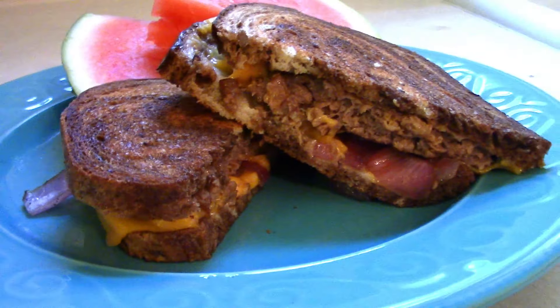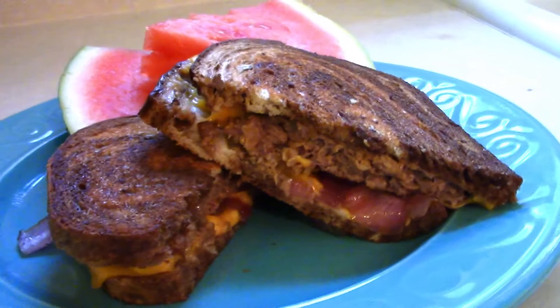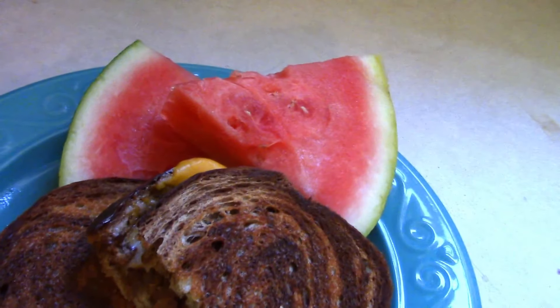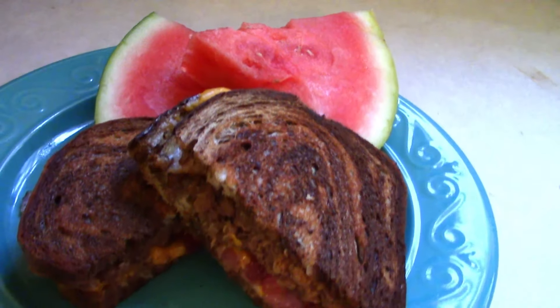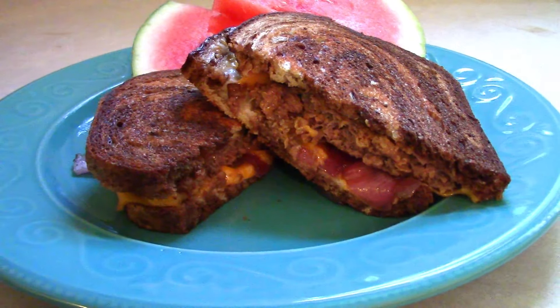Of course we're serving it with watermelon because that's all my pregnant self wants anymore. But this is dinner tonight. I hope you enjoyed this video. Make sure you hop over to Ashley's video and check out her dinner inspiration for the week. I'm going to be making these What's for Dinner videos every single Tuesday, so make sure you subscribe and hit that notification bell so you don't miss a single video. I'll talk to you all next time. Thanks, bye!